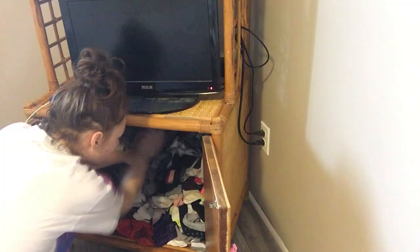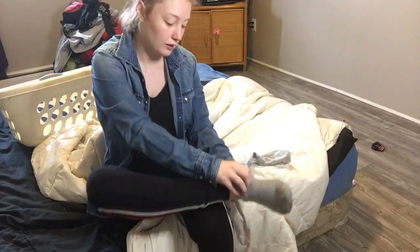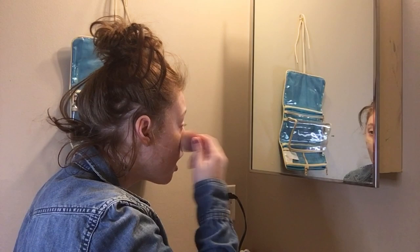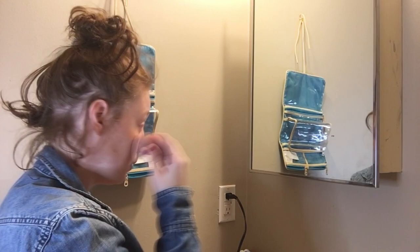Now I can pick out my outfit for the day and get dressed. Time to do my makeup. I don't wear makeup every single day — I actually rarely wear makeup. Some days I wear less than others. Today I decided to just do a full makeup routine with some simple colors.